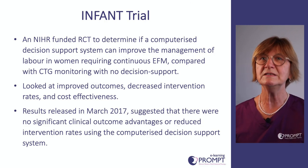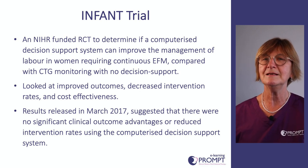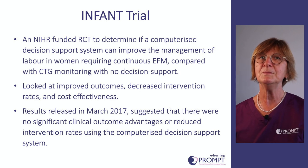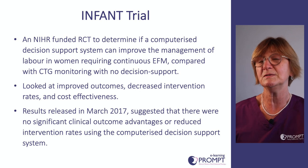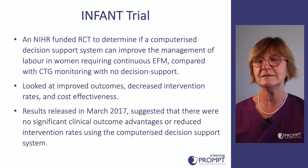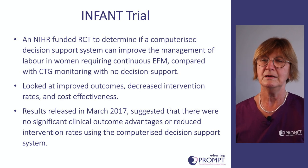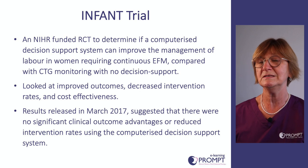In 2017 the INFANT trial results were published. The trial was looking at comparing computerized CTG systems with humans to see if there were improved outcomes. In fact, the findings were that there were no demonstrated improvements by having the computerized system.